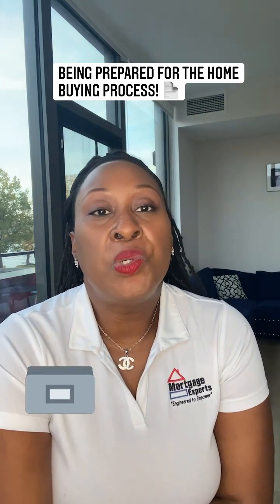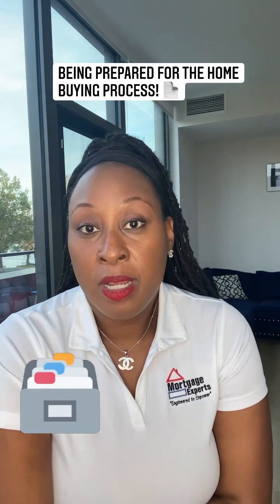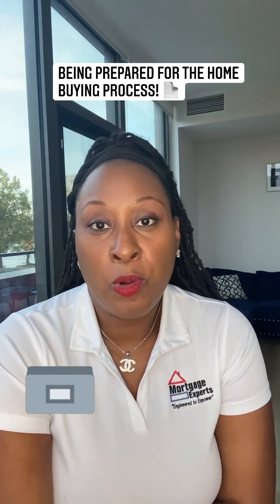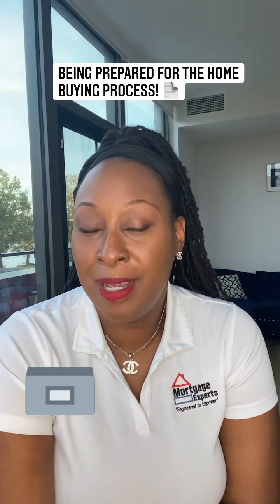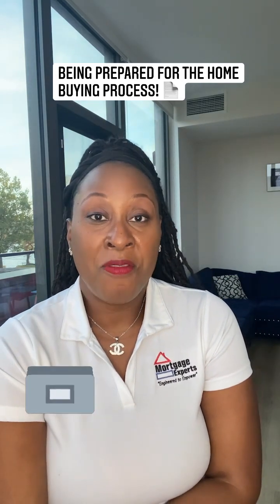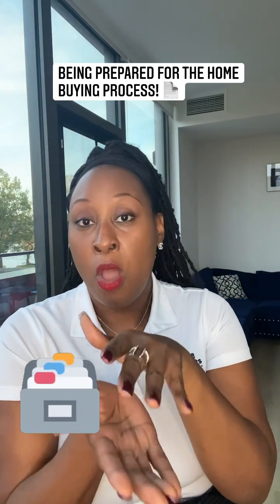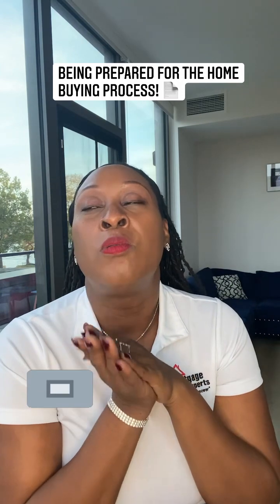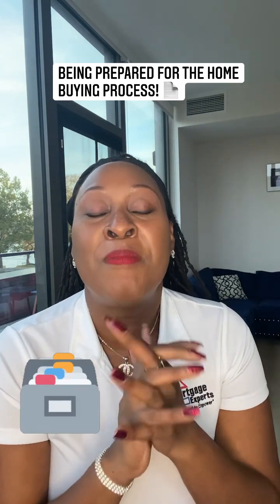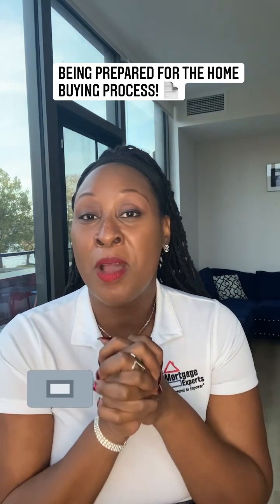What I need you guys to do, if you aren't already, is keep all of your stuff in one folder on your computer or in your home. I had a young lady come to my office and she had manila folders with all of her things, and they were so nice and neat. This was my best client ever. When I say best client ever, I mean it.